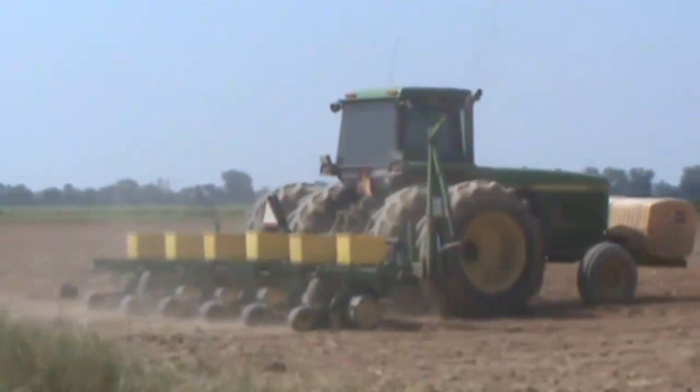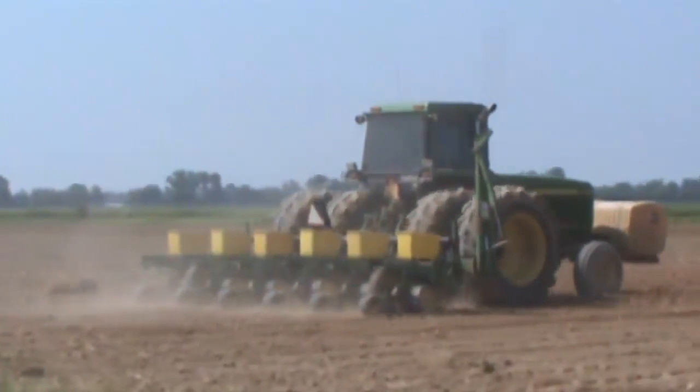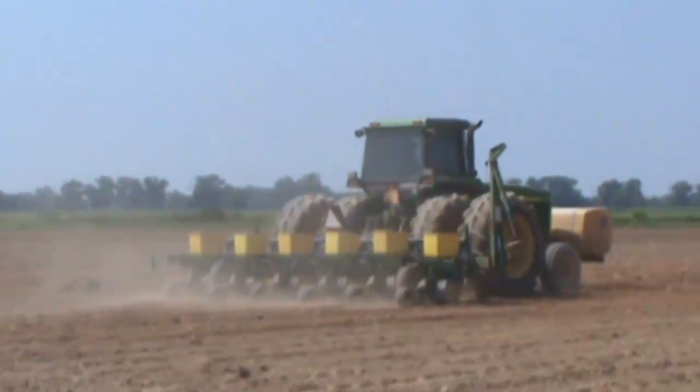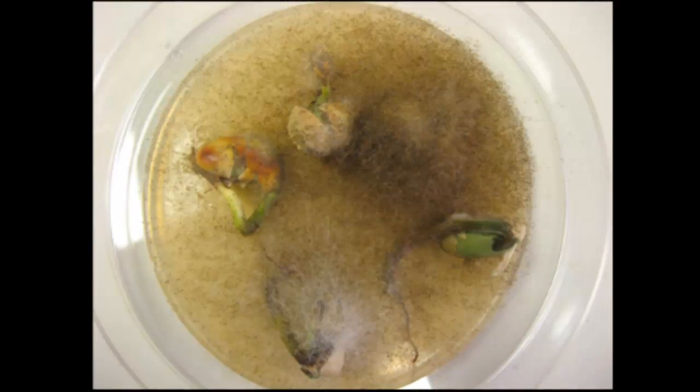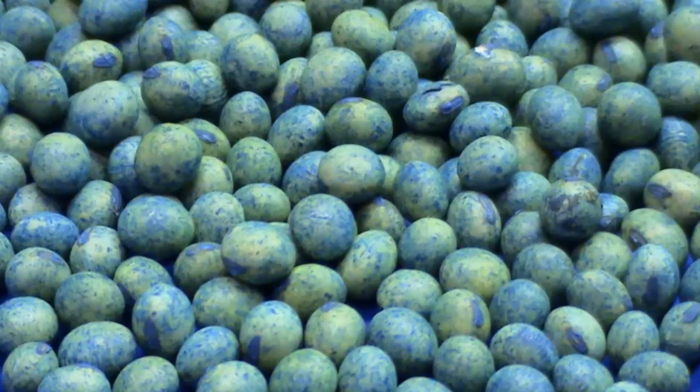Seed quality from the 2009 growing season that is being planted now has been in reasonably good shape. However, last year was very wet during the time when seed matured and was later harvested, and we are unsure how well the quality and storage will hold up. The seed industry noted a high level of seed fungi during testing, and we are strongly recommending that a broad-spectrum seed treatment fungicide be considered on soybean seed planted this year.